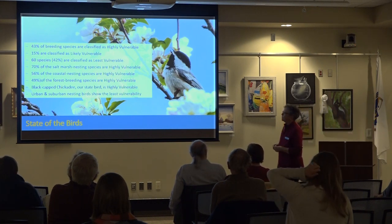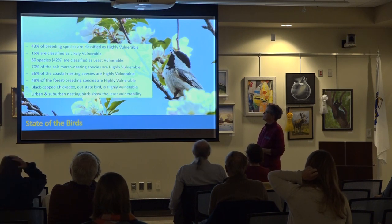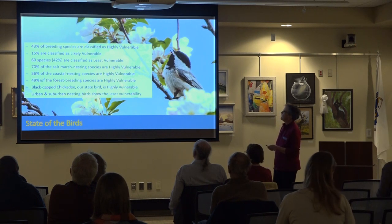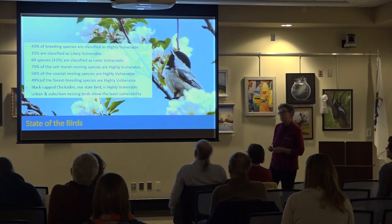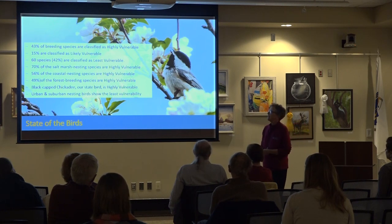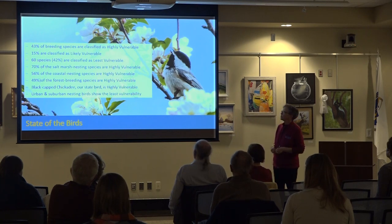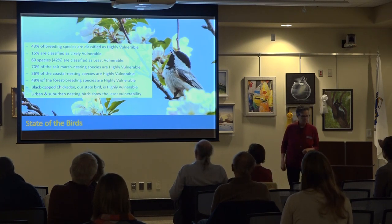Mass Audubon's State of the Birds report: we have organisms that are highly vulnerable and likely vulnerable. Black-capped chickadees are highly vulnerable due to loss of habitat and loss of breeding conditions. The birds most likely to stay and be successful are urban and suburban nesters — robins, cardinals, titmice, mourning doves, pigeons. They are more adaptive. Birds that are very habitat-specific, and especially coastal nesting birds, are in deep concern.